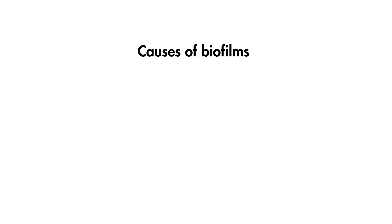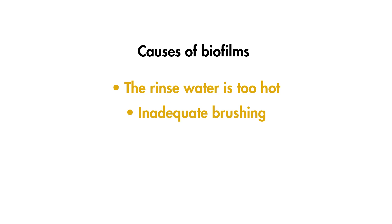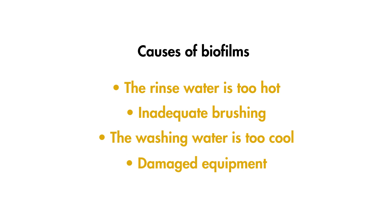Biofilms are particularly likely to form if the initial rinse is too hot, allowing protein and fat particles to bond to the surfaces; if brushing isn't thorough enough to remove all organic material; if the washing water is too cool so particles stick back onto the surface again; or if plastic is aged so that surfaces are cracked and rough, making it easier for particles to stick.